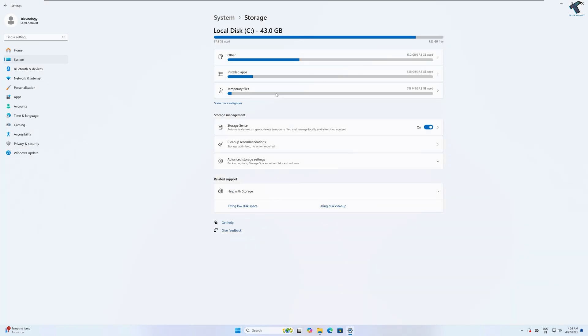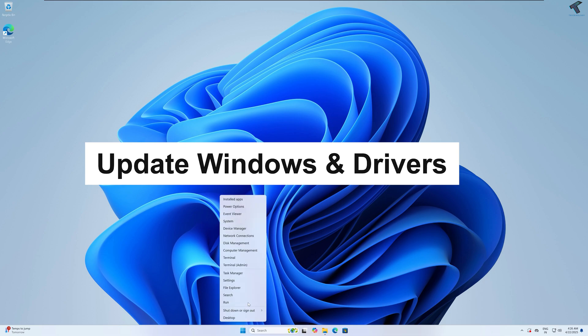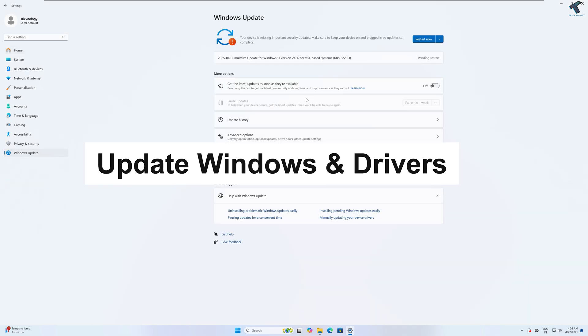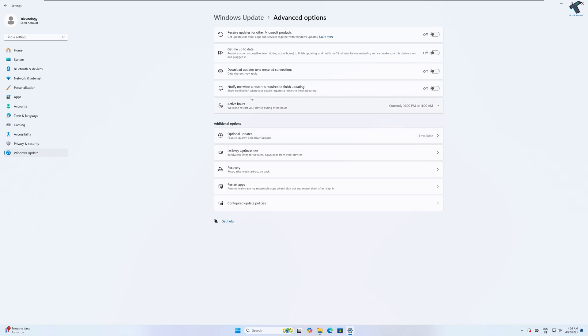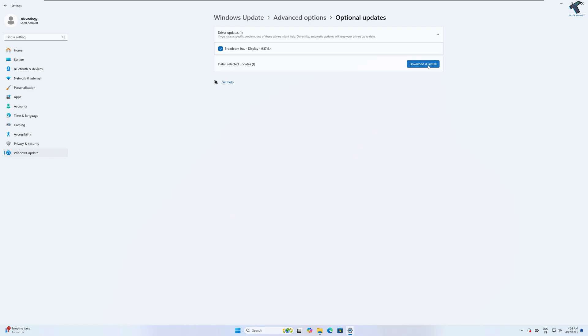The next step is Windows Update. Go to your Settings window and click on Windows Update — here you will see all available updates. Also make sure your drivers are updated: click on Advanced Options and you'll find Optional Updates, where you can see all driver updates. Simply check the ones you need and click Download and Install.